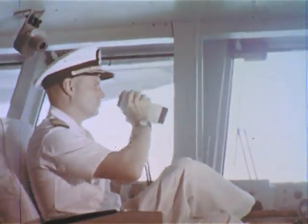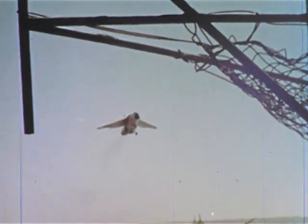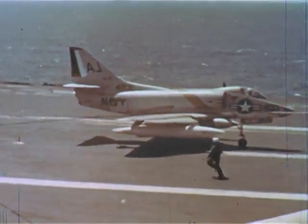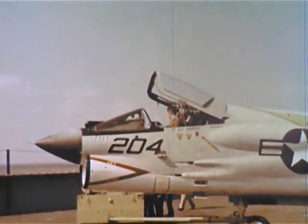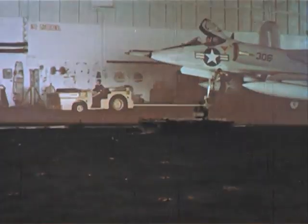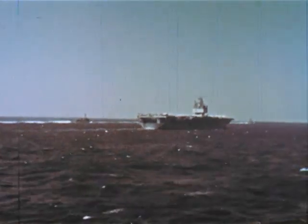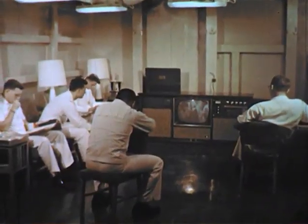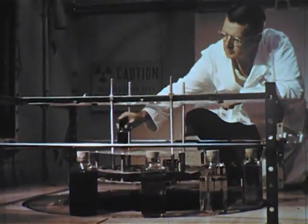Up on the bridge, the captain awaits the return of the last aircraft. And here they come — touchdown at 150 miles an hour, slamming into the arresting cable, then on to the elevators within seconds, to be whisked below and secured on the hangar deck. Now the day is over. Time to relax and rest. These men of the Navy and these scientists of the oil industry, though they may never meet, are partners.